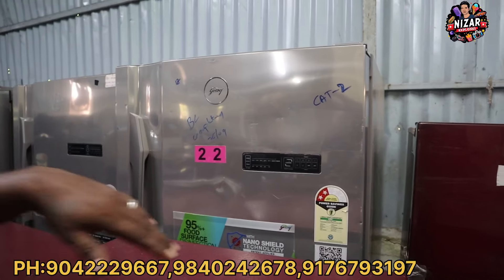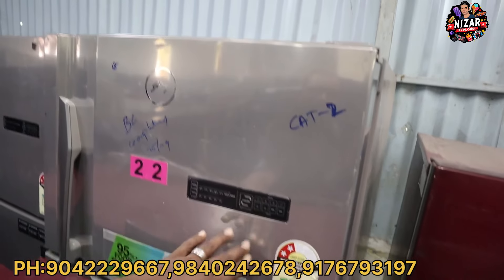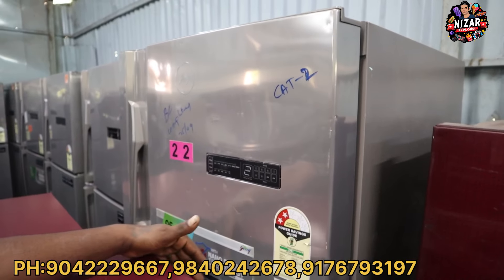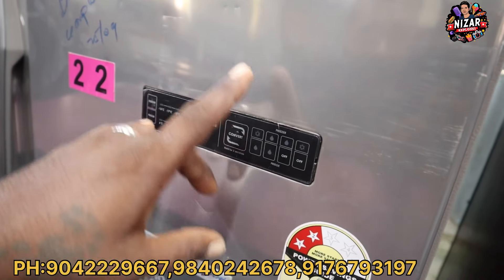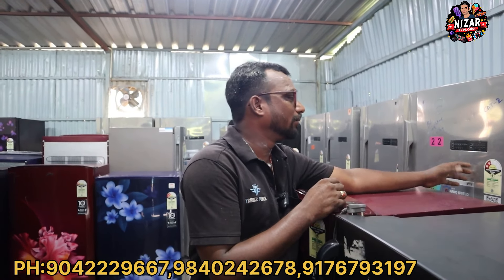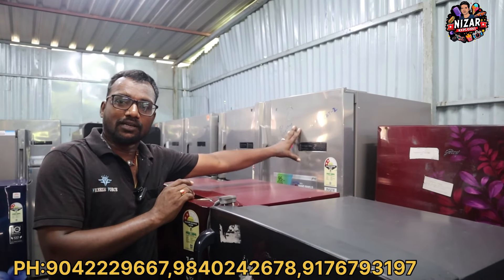The types of fridges are convertible fridges. We have 4 modes. We can use the double door fridges and the regular mode.